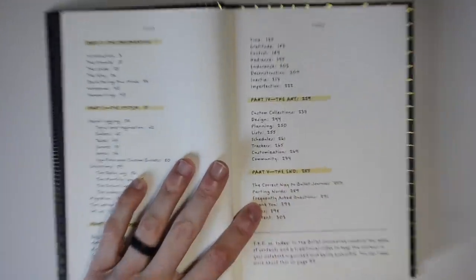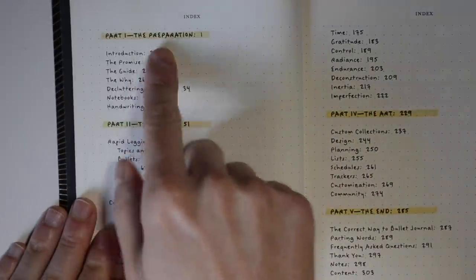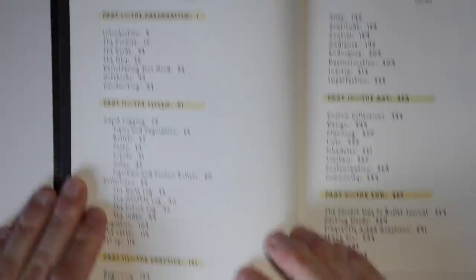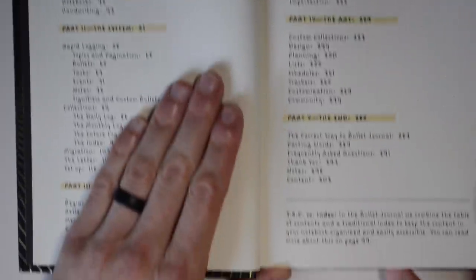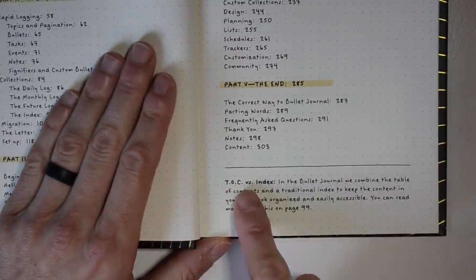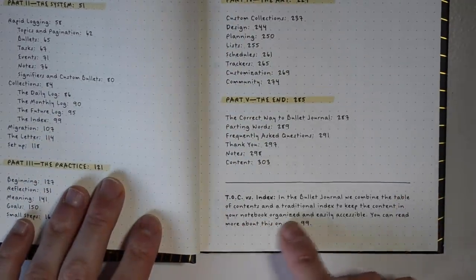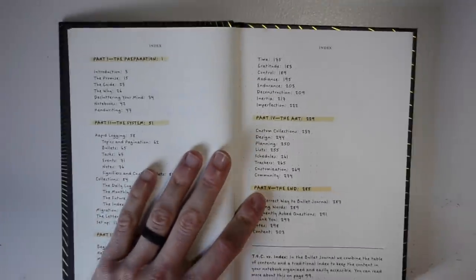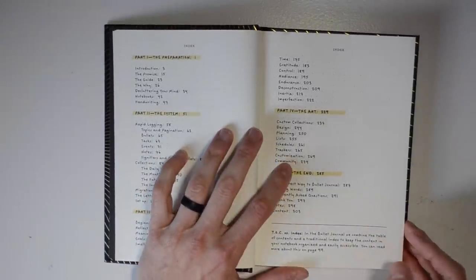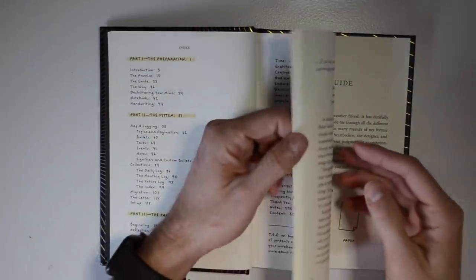One of the things you're really going to love about this book is that it's set up like a bullet journal — here's the index and the different sections: Collection, Part One: Preparation, Part Two: System, Part Three: Practice, Part Four: The Art, and Part Five: The End. He has a note about the table of contents versus the index, and how it helps keep a notebook organized and easily accessible. I love how Ryder created this book to function like a bullet journal itself.